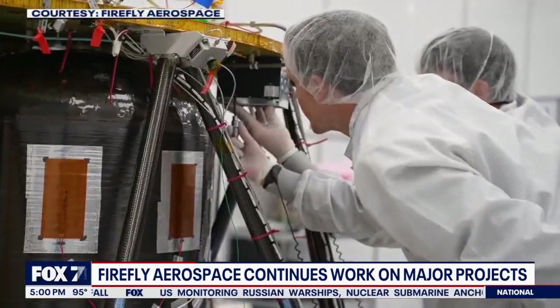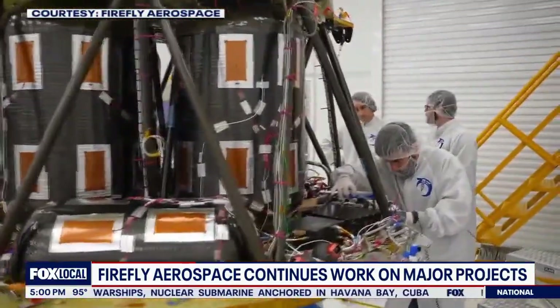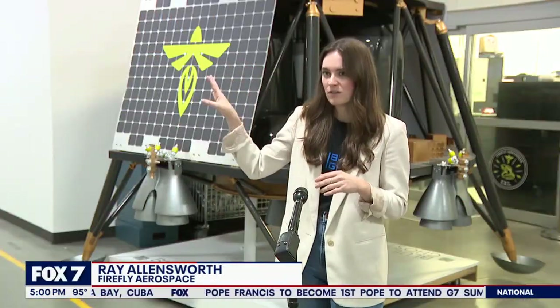The assembly team has been busy. All that's left to do: bolt on the landing legs, install solar panels, and wrap it with a thermal blanket. You can kind of feel the excitement creep up day by day at this point, with doing all the testing and seeing it really come together in its final stages.